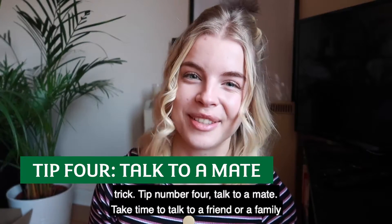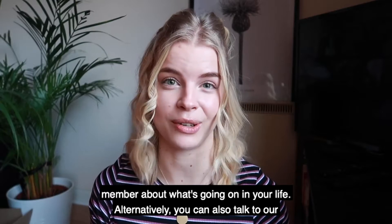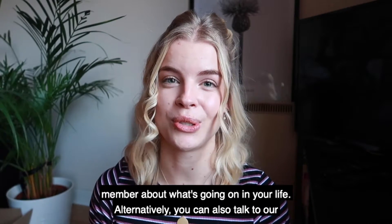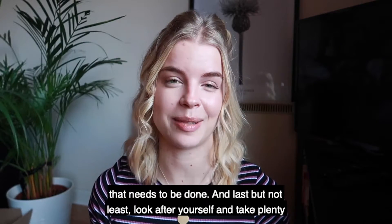Tip number four, talk to a mate. Take time to talk to a friend or a family member about what's going on in your life. Alternatively, you can also talk to our student support staff who can help you get a fresh, calm outlook on everything that needs to be done.